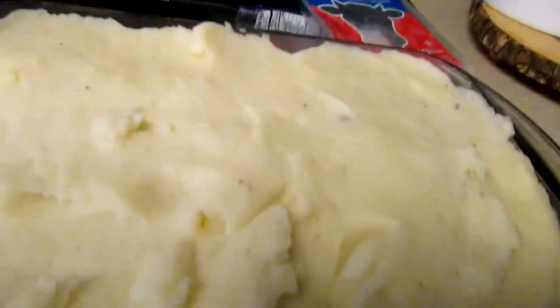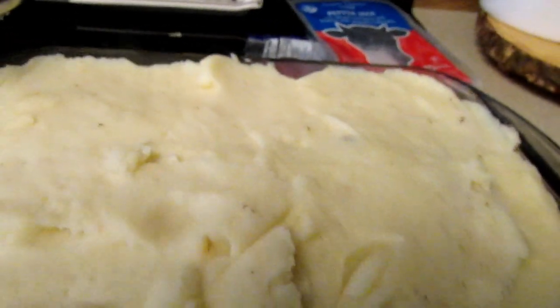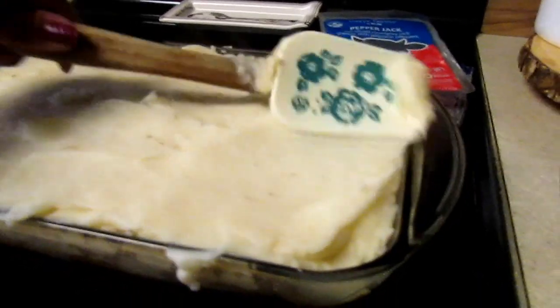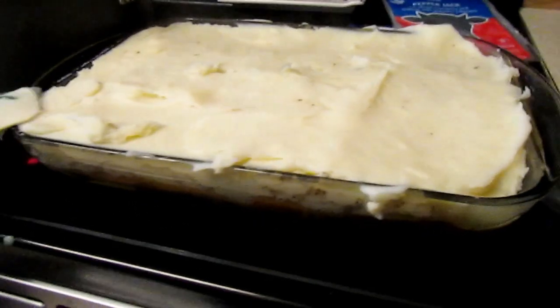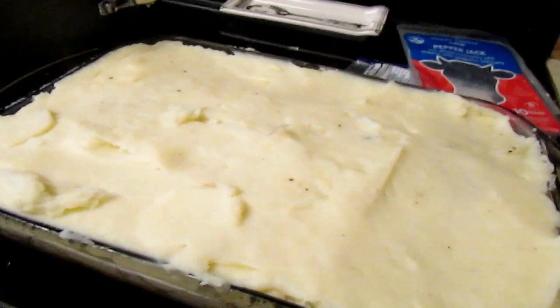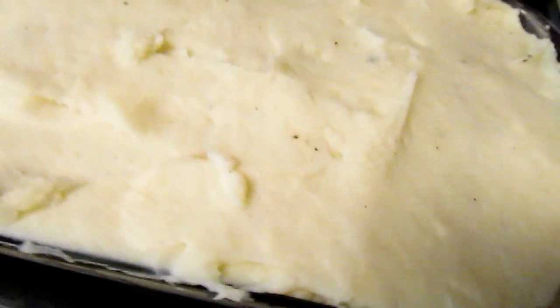I'm going to put it in the oven for probably 15 minutes on 375, then I may turn it down to 350. Usually it'll start bubbling up on the sides. This meal has starches, protein, and vegetables in it so sometimes I don't make anything else with it, but today I'm going to make broccoli — because they are greedy like that.